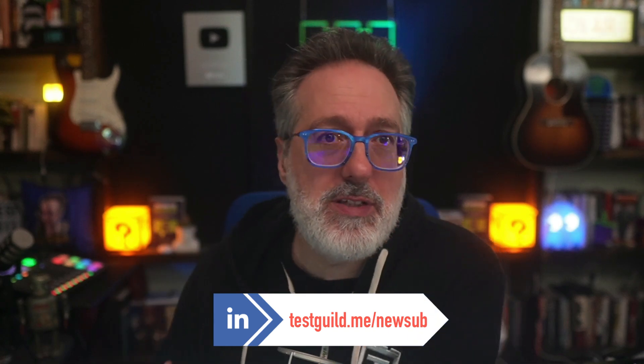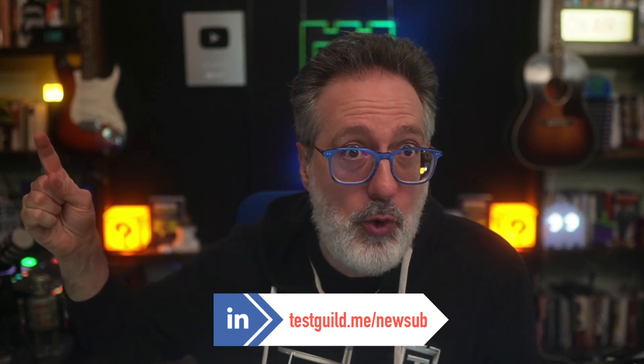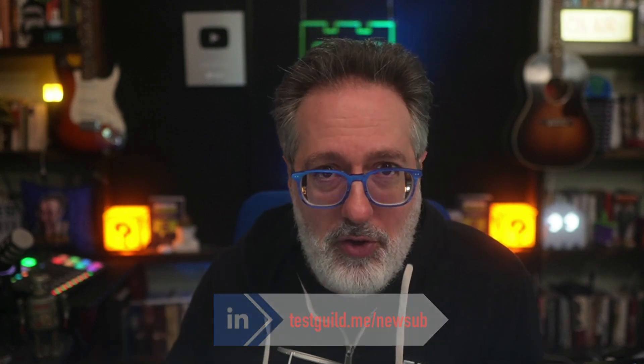Before we get into it, if you haven't already, make sure to subscribe to our Test Guild LinkedIn News Show newsletter — I have a link for it down below — to never miss another episode.